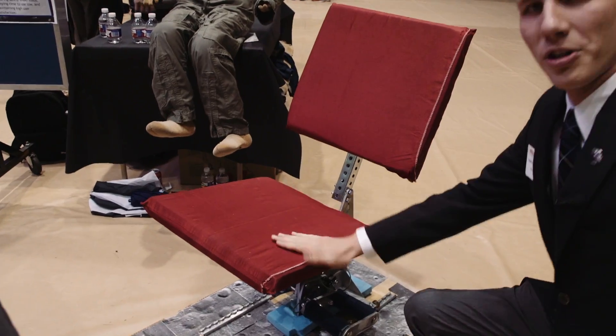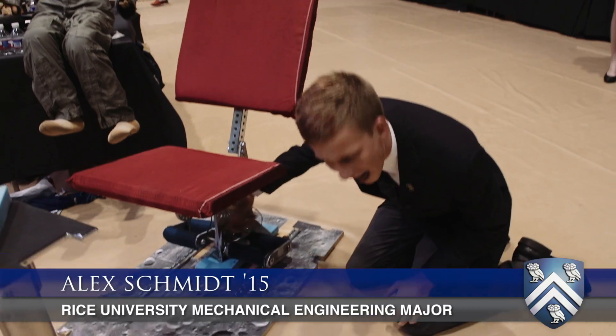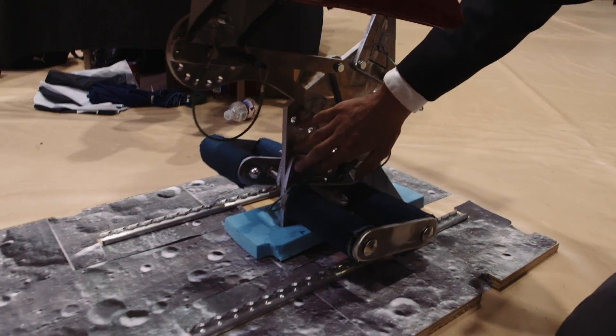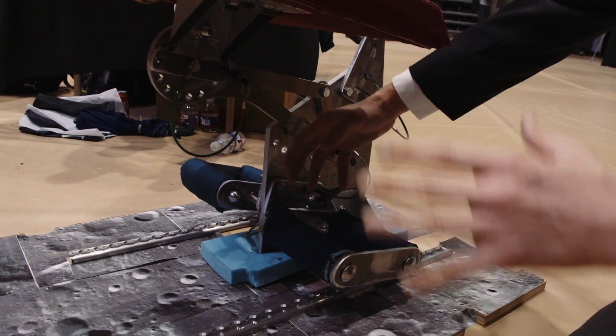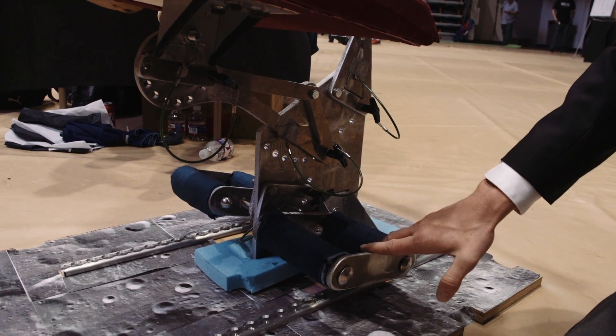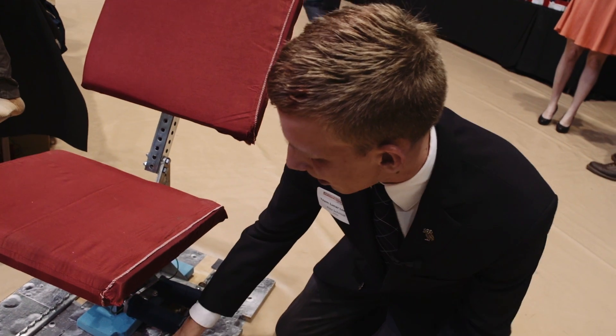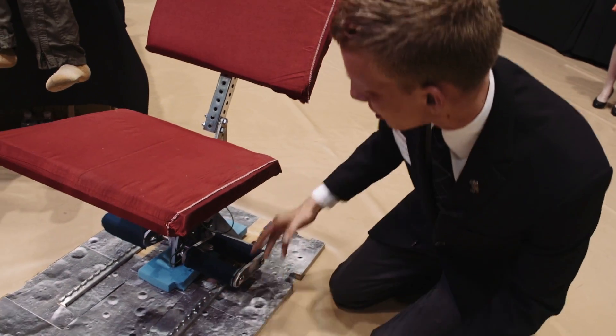This is a seat designed for partial gravity environments, on the moon and Mars. The special things about this chair: first, it's made of high-grade aluminum, so it's very high-strength and low-weight. It can also be disassembled and fold flat, so when you're in transit it can fit in very small spaces. It can also mount to seat track on the spaceship and on the habitat, so you can move it around.